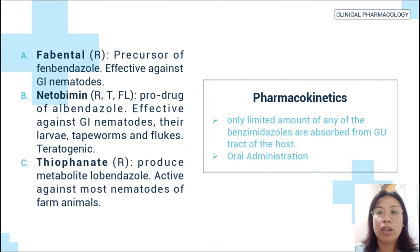Examples of benzimidazole prodrugs: febantel, a precursor of fenbendazole, is effective against gastrointestinal nematodes. Another is netobimin, a prodrug of albendazole, effective against gastrointestinal nematodes, their larvae, tapeworms, and flukes. It is also teratogenic. The third is thiophanate, which produces metabolized albendazole and is active against most nematodes of farm animals.